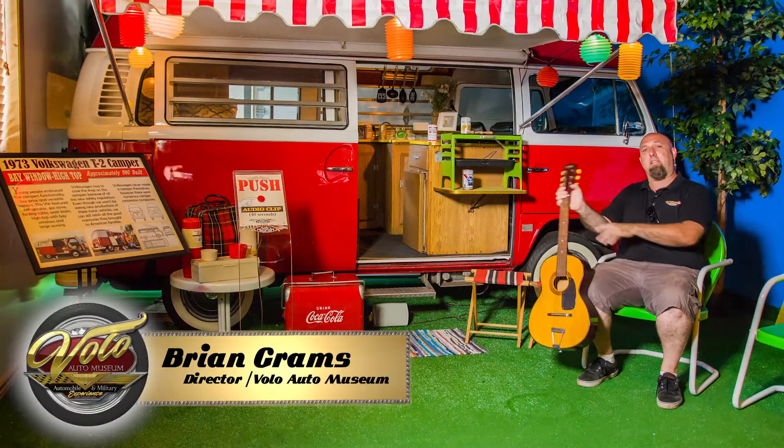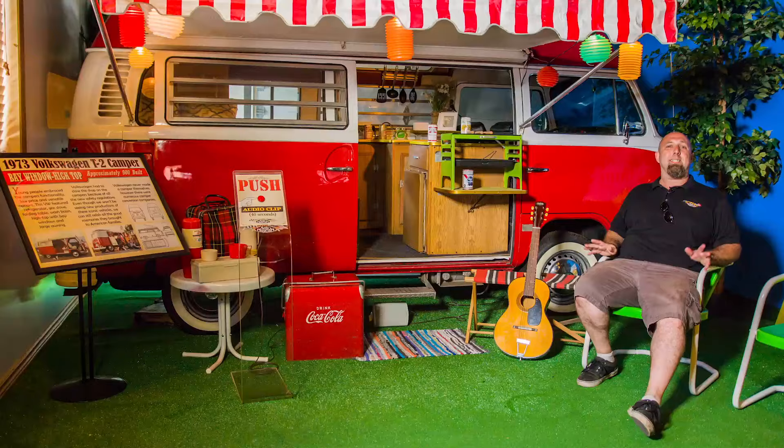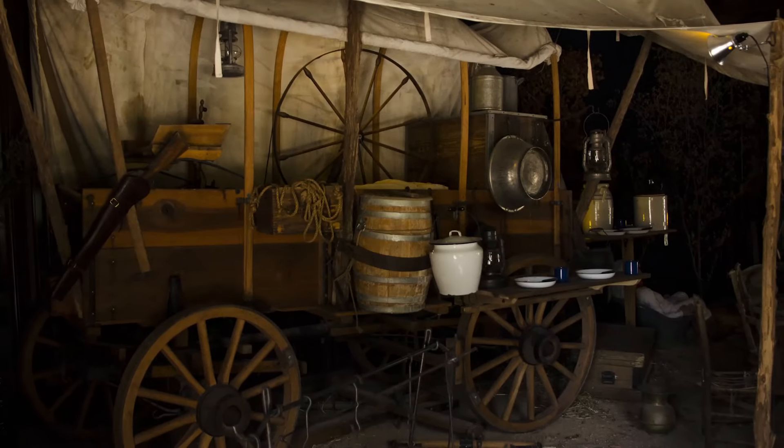Oh hi! Glad you could join me. I'm Brian Grams and I'm here camping out in the Volo Auto Museum's newest exhibit, the evolution of transportation and lodging, which is basically the evolution of the road trip.